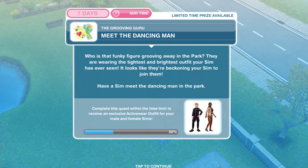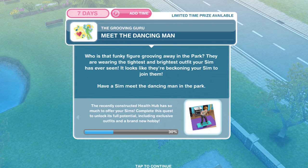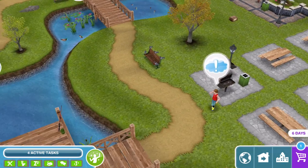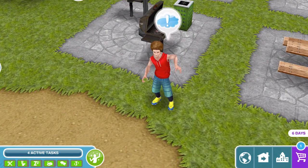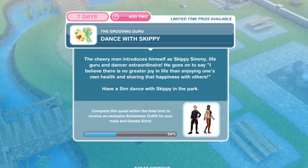Meet the dancing man. Who is that funky figure grooving away in the park? They are wearing the tightest and brightest outfit your sim has ever seen and it looks like they're beckoning your sim to join them. Have a sim meet the dancing man in the park. Oh there he is — look at him! He's having a good time. Let's meet him for five minutes. Met the dancing man.